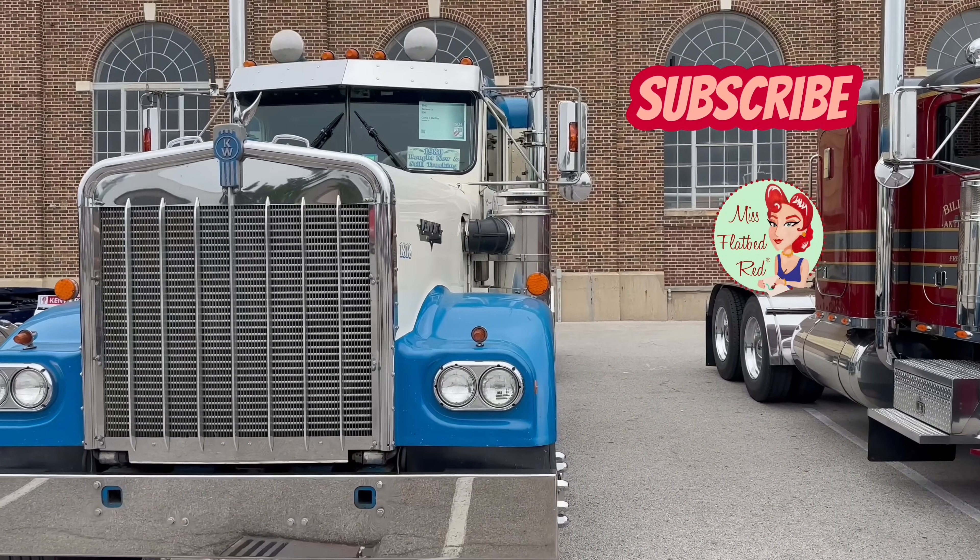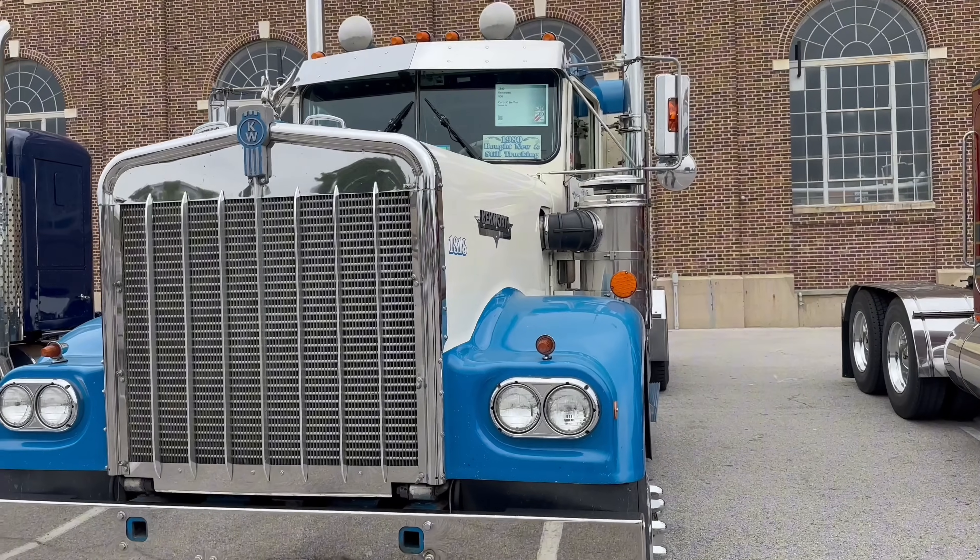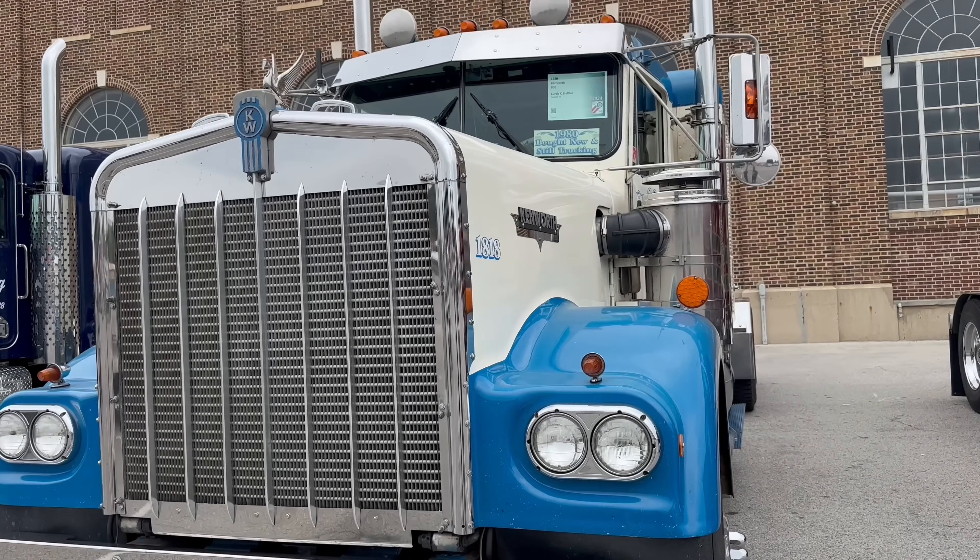Pulled flatbed, pulled reefer, worked for Chemical Lehman for a few years. Backed a flatbed.